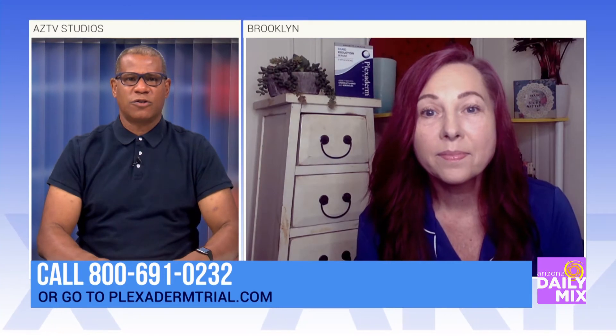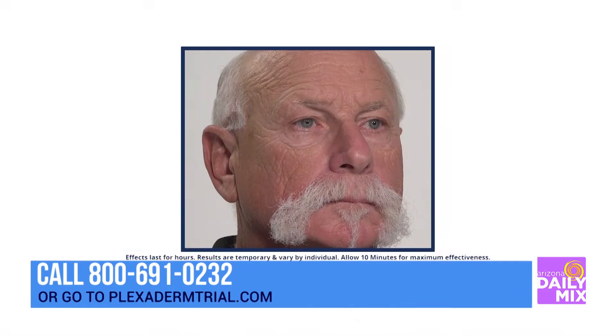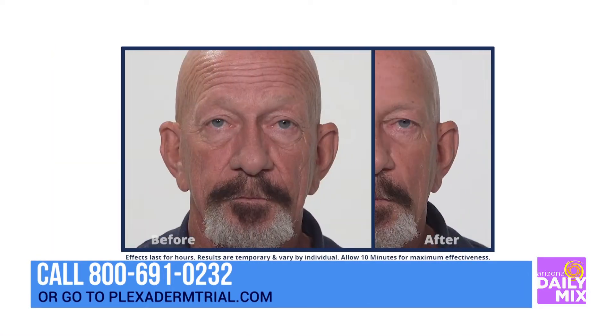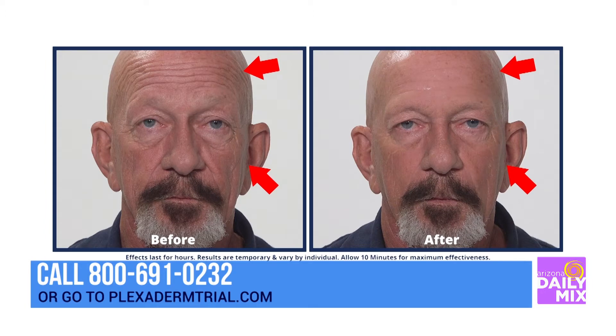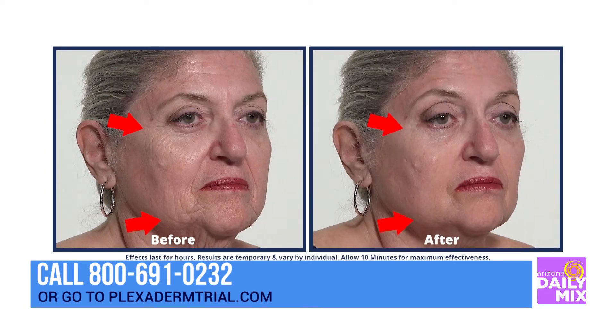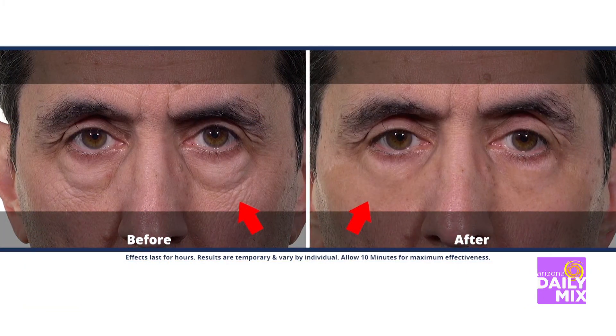Now we have some photos — what are these photos of? We have people come in on a regular basis to try Plexiderm. These are photos of everyday people trying Plexiderm under their eyes, on their forehead, and around their mouth, to show you that your skin can still look like your skin. All you do is put it on clean, dry skin and let it rest for 10 minutes.